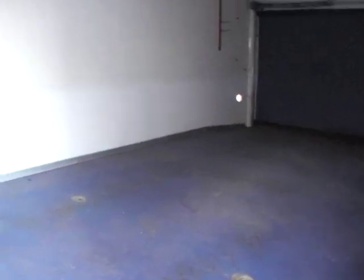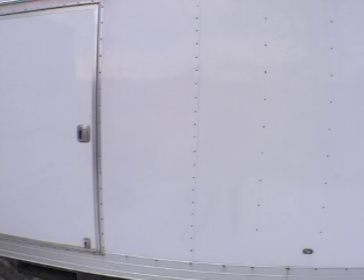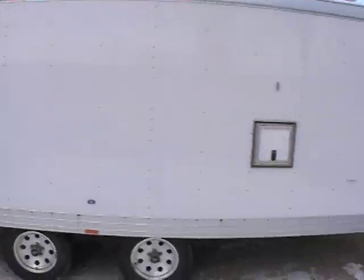Not a whole lot to talk about on these trailers — they kind of speak for themselves. There's no leaks, no damage of any kind inside the trailer. It's really in great shape. If you have any questions, give us a call. We'll be glad to answer anything you want. If you need additional photos, I can get them for you.